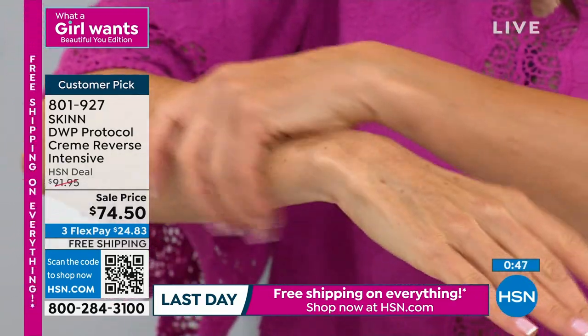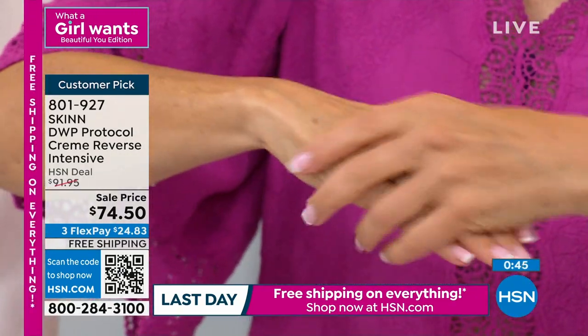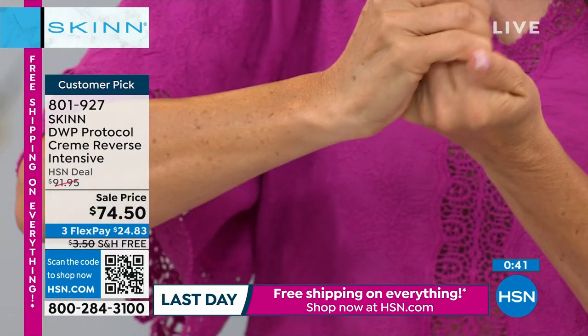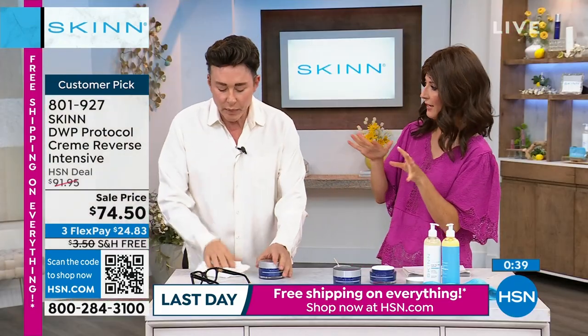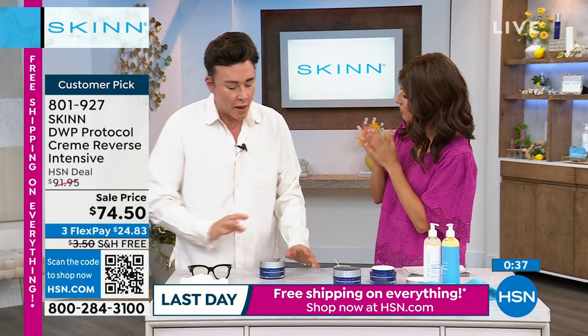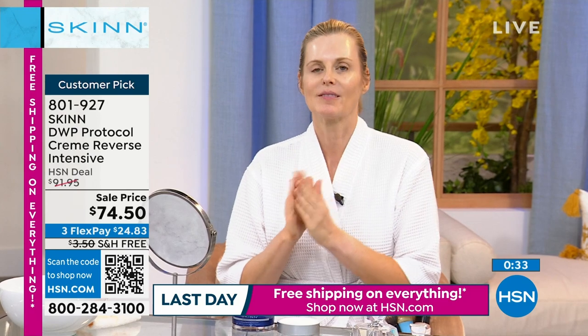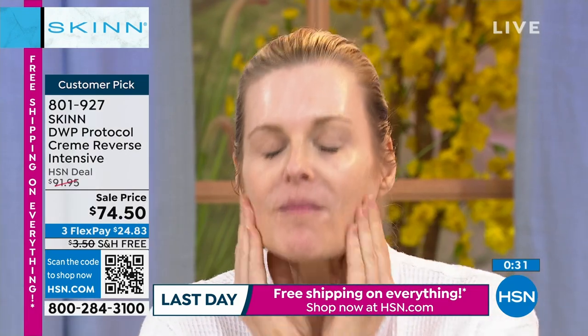I know I'm talking fast, but I see that clock going down. There are a lot of moisturizers and wrinkle creams out there — why is yours different? Number one, because I'm different. This is my passion. I own the laboratory. I don't believe in fancy packaging.